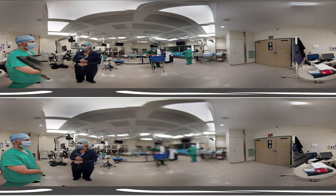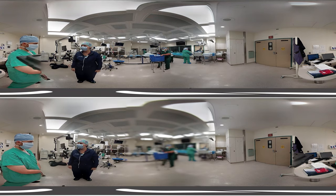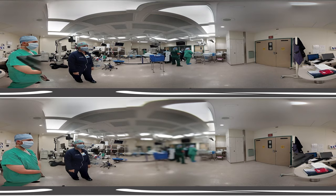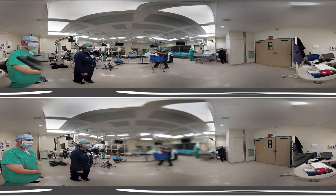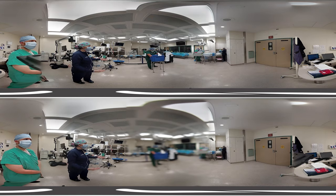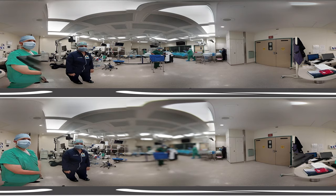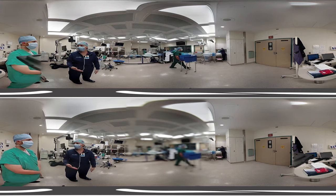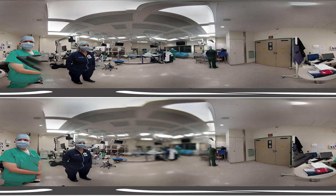Every state has its own specific requirements as well. To maintain certification, radiologic technologists must complete continuing education every two years. Yeah, they all work for the same role — the safety of the patient. It's really fascinating. I think that's something very unique about the operating room.